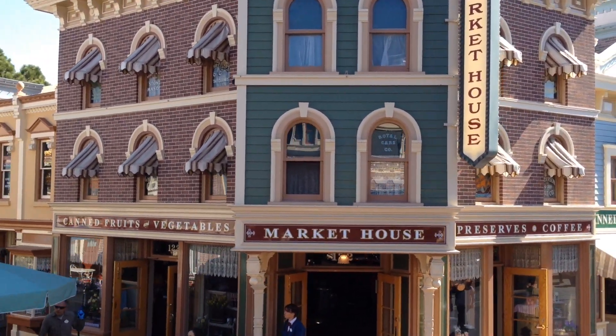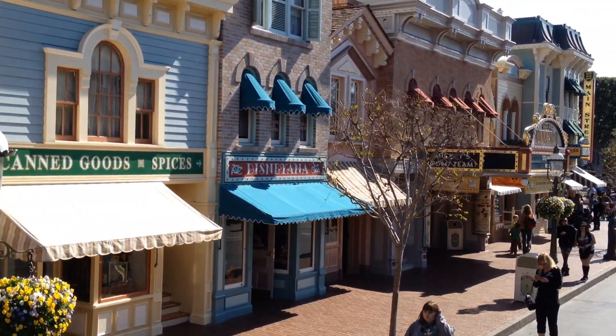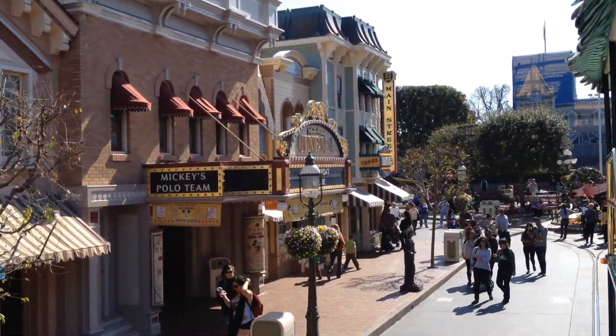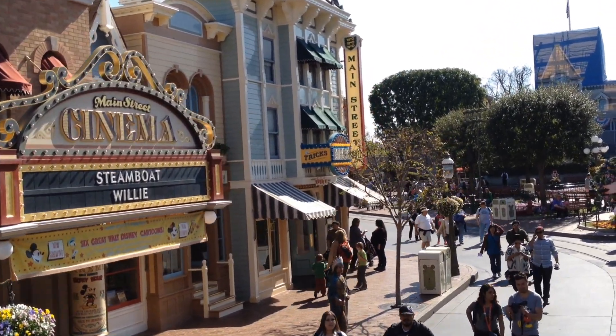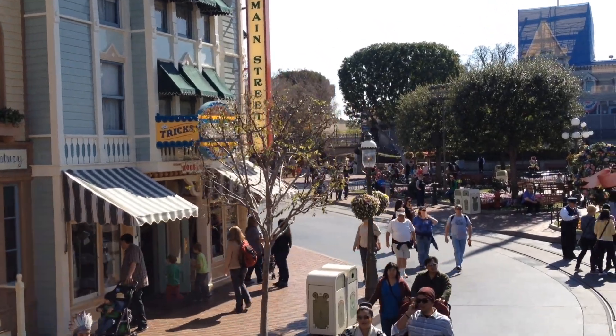Now folks, on your left, you have the Main Street Cinema, showing Walt Disney's original Mickey Mouse cartoons. And on your right folks is the Emporium — the Disney Emporium — the biggest gift shop on all of Main Street. All the stores on Main Street do stay open an additional hour after park closing for your shopping convenience.